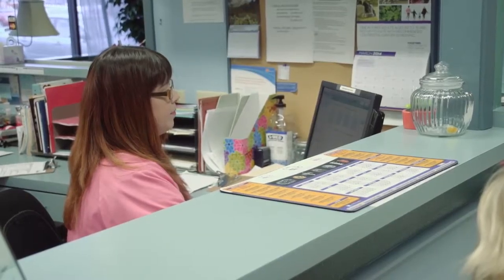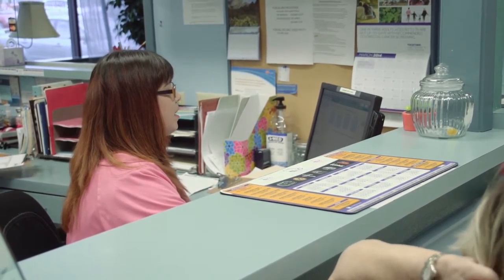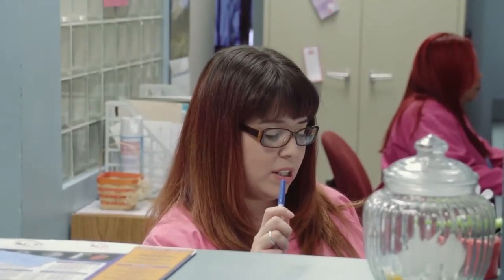My experience with Dr. Rodriguez as a doctor and also as his employee has been great. He's a wonderful doctor — he takes the time to get to know his patients and he's very thorough. I'm just grateful that Dr. Rodriguez was able to catch it sooner before it got any worse.